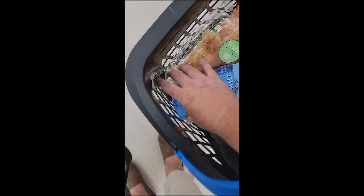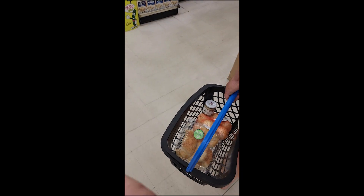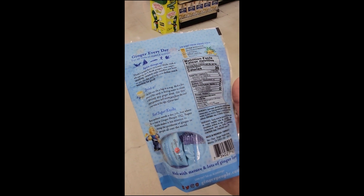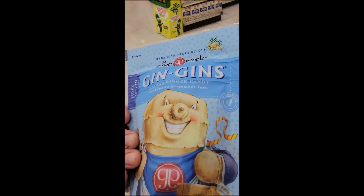Oh my gosh, I totally forgot I'd already put these in the basket. The Ginger People also have a ginger candy, and these are a little bit smaller and a little bit harder than the ones I usually get from Walmart, but they were at the local grocery store so I thought I would give them a chance — and they're really good. The packaging is cute too.